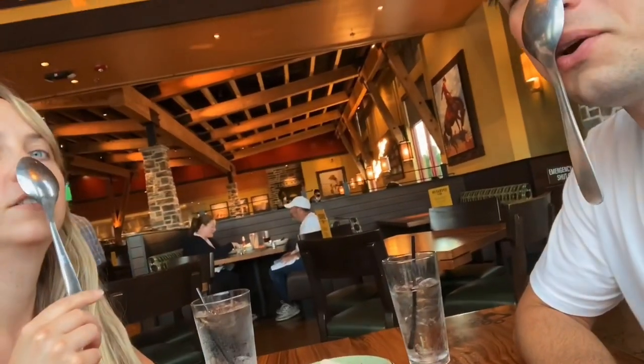And here's a little bit of us being weirdos. You can do this. More of us being weirdos.